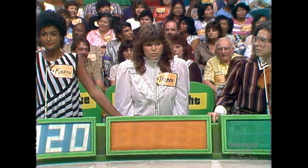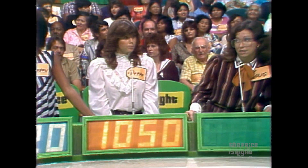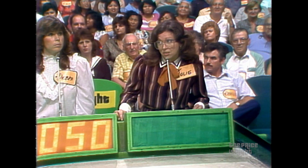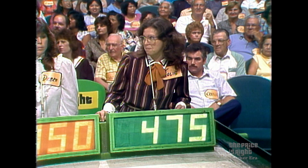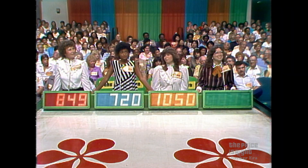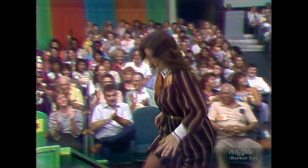Debra bids $1,050. Julie bids $475. And Maria bids $849. The actual retail price is $706. Our winner is Julie — her last chance and she made it. She was one of the first four contestants.